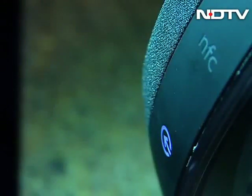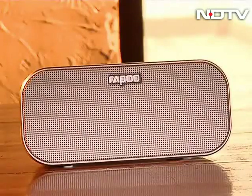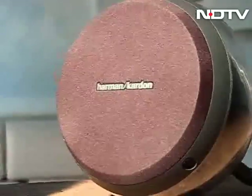Wireless technology has grown from infrared to Bluetooth, and now the latest development is NFC, or Near Field Communication, which is increasingly making its way into various technological aspects. It's time to look at how it is being used in the audio sector.